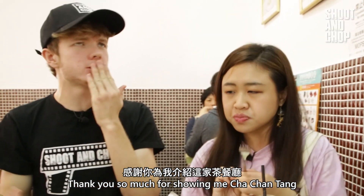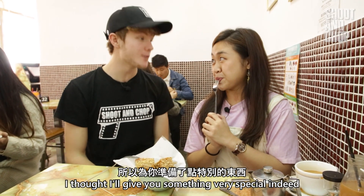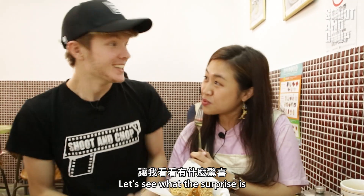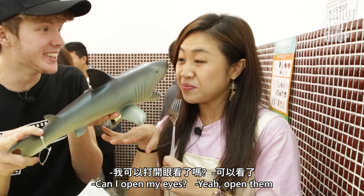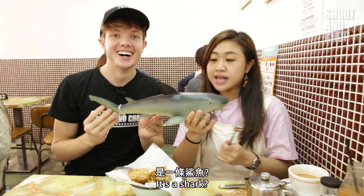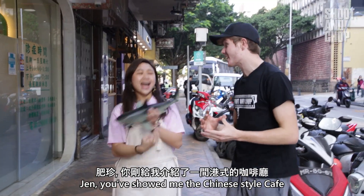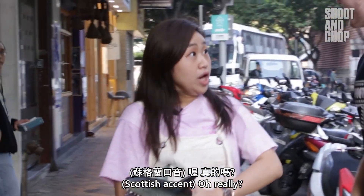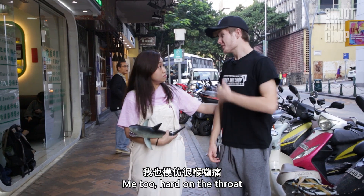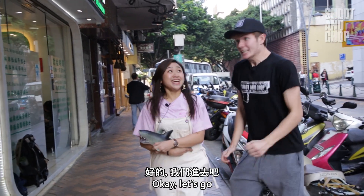Thank you so much for showing me Cha Chan Tang, Jen. I thought for you showing me this side of this cuisine, I would get you something very special indeed. It's a shark! So you have showed me the Chinese style cafe, now it's time for me to show you the European style cafe. It's going to be easy on the tongue because we're here at the delicious Edinburgh cafe. Let's go.